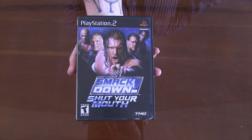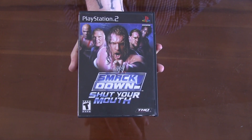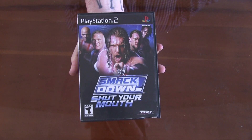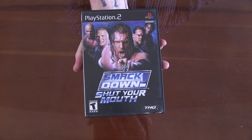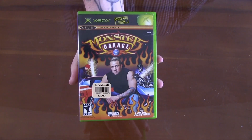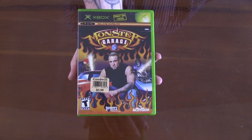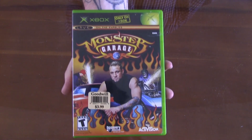Next up for the PS2 is a WWE title for my boy Slayer — WWE Smackdown: Shut Your Mouth. There's your shoutout. Jumping back to the original Xbox, Monster Garage. I used to watch the show all the time — I visited Jesse James' shop out in California, loved the place. Super fun show back in the day. I don't know how the game's going to be, it might not be good, but we've got Monster Garage for the original Xbox.